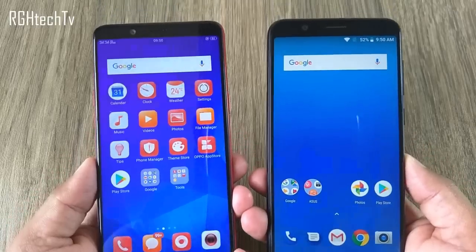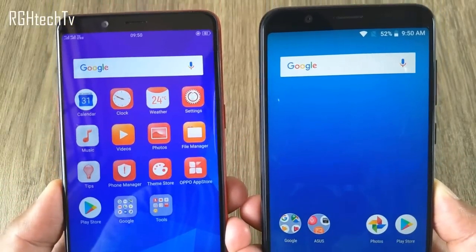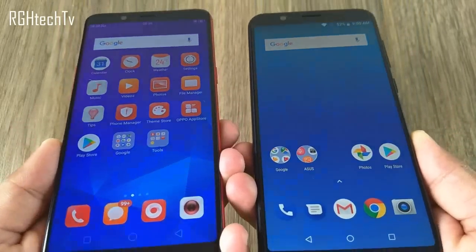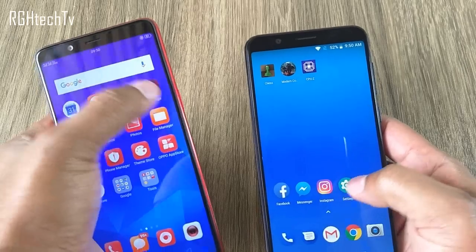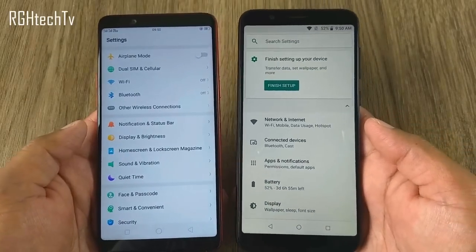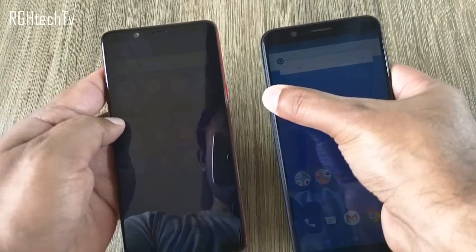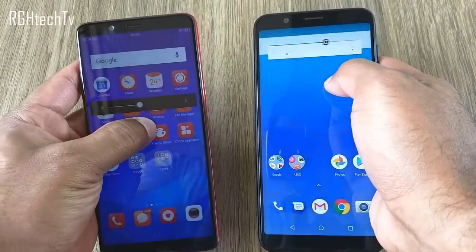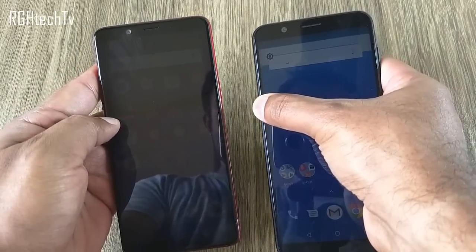Looking at the display, the Max Pro M1 has a 5.99-inch full HD+ panel and the Realme 1 has a 6-inch full HD+ panel. Both have an 18:9 aspect ratio and very good viewing angles. The Asus has a slightly warmer tint while the Realme 1 has cooler colors. Both can get pretty bright outdoors, but the Realme 1 can get very dim indoors, which is considered good for reading in low light. Overall, both displays are pretty good for the price.